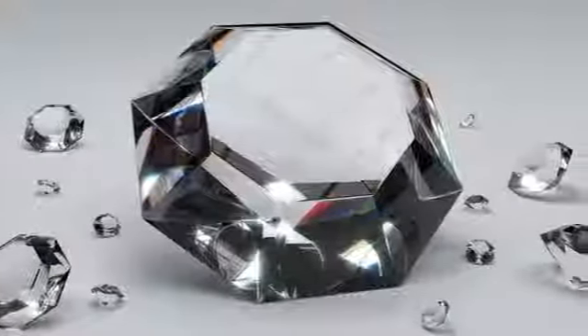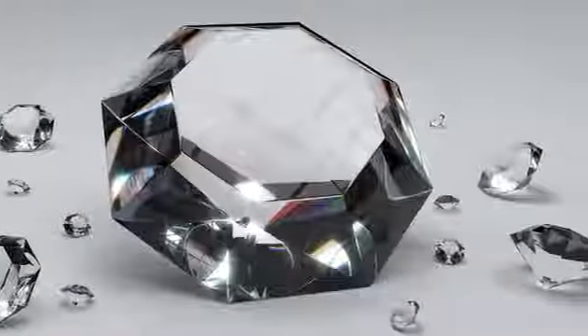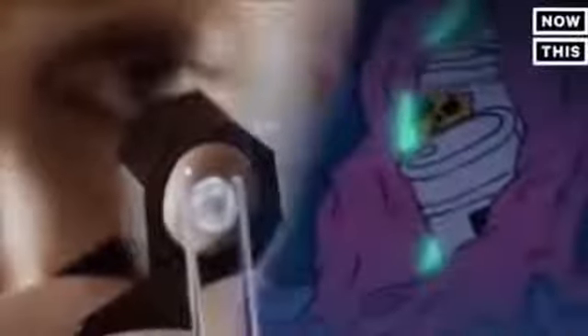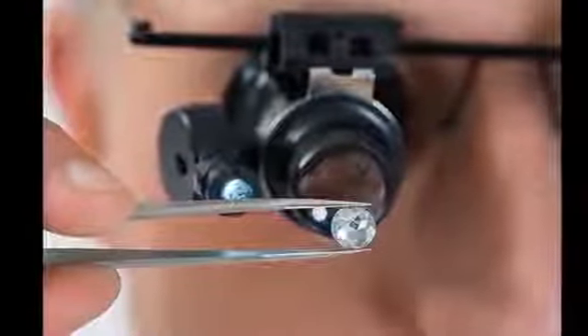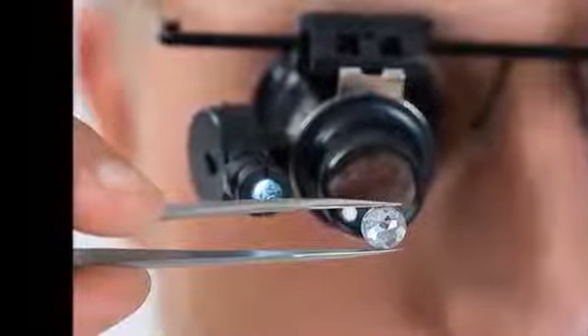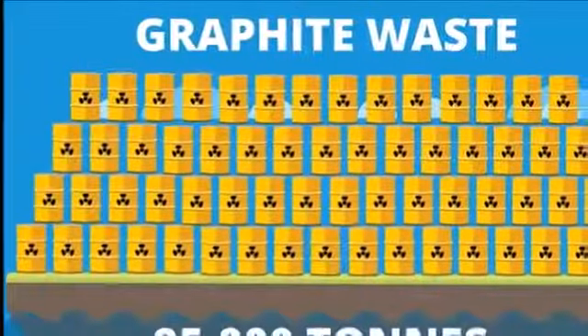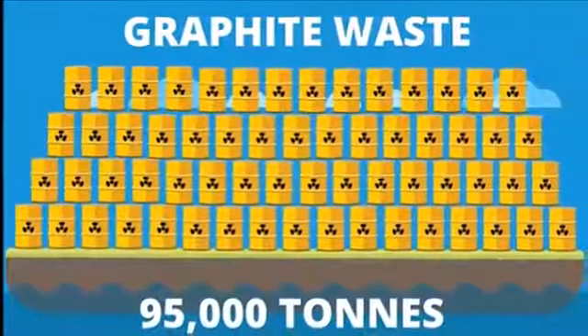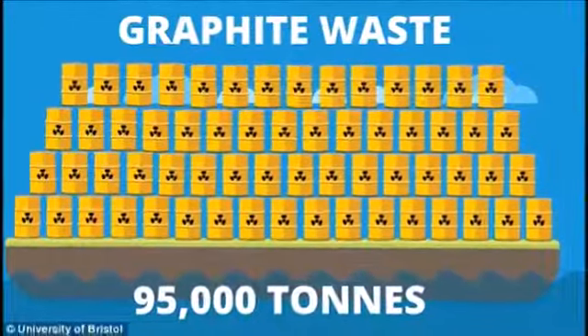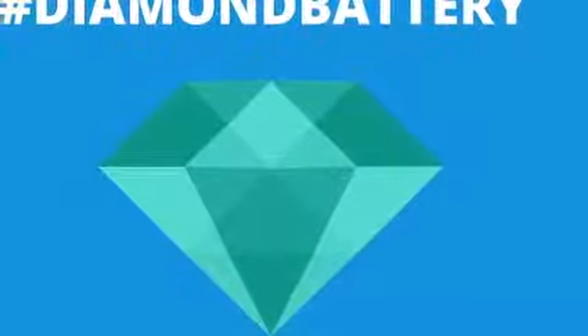As it's said, a diamond lasts forever. So why not transform that diamond into a super long-lasting battery? That's the idea behind a new technique developed by University of Bristol researchers that transforms nuclear waste into diamond form. These radioactive diamonds are capable of generating their own electrical current, and since the half-life of their radioactive material lasts for thousands of years, so does the power source.